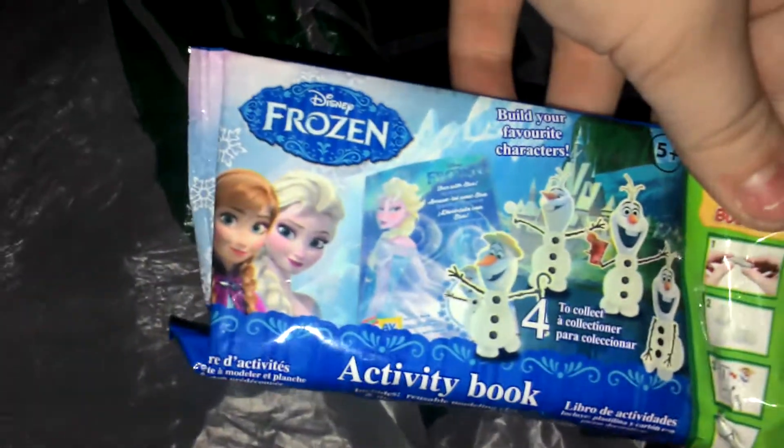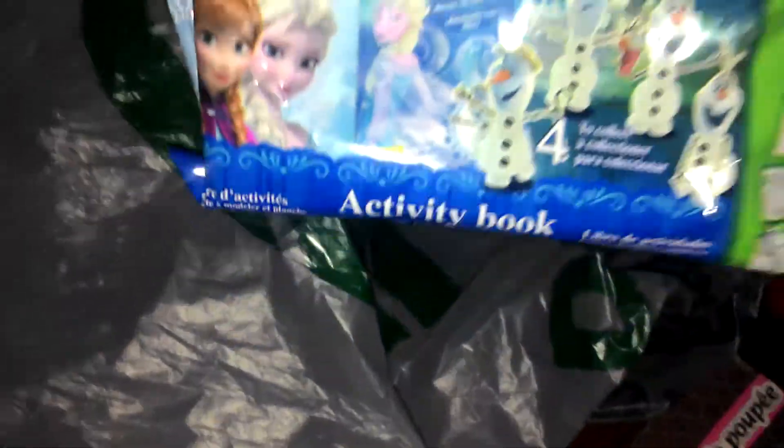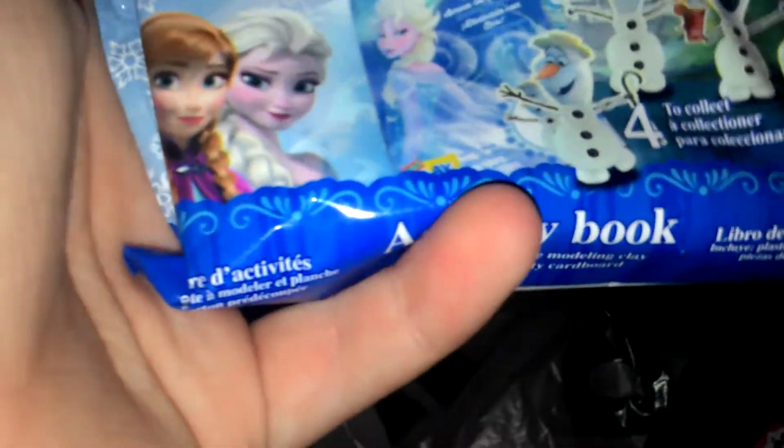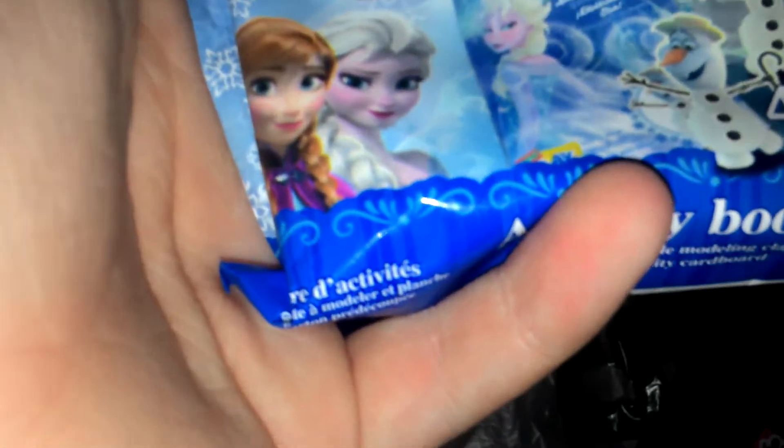And then I have this little Frozen set that comes with a clay piece and a little activity book so you can create your favorite characters. I think that one is Olaf — cause who doesn't love Olaf? Olaf is the best. And Anna — they're all the best. So I'm gonna do this in a separate video as well, cause I just actually love Olaf. Olaf's mine — I'm a fan of Olaf.